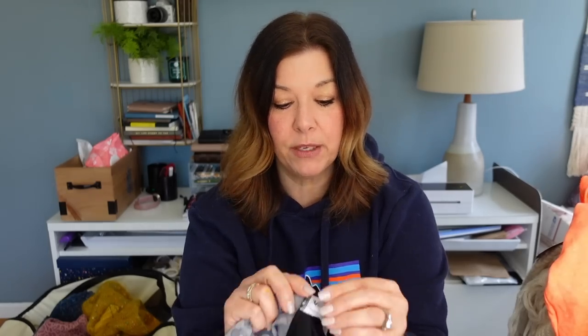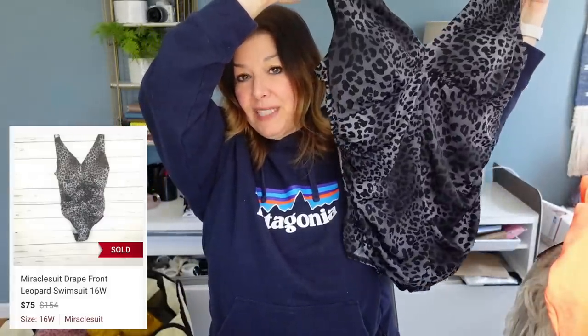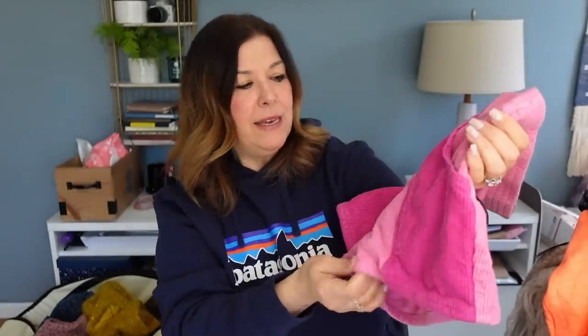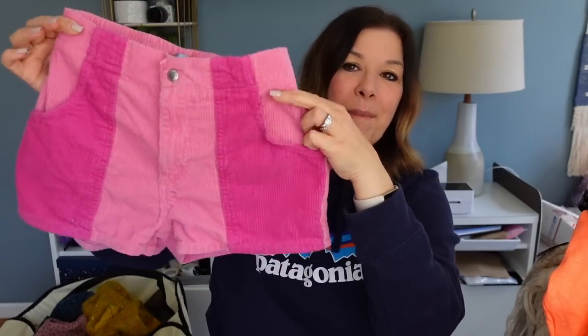Everything's been washed. I was really excited about this Miracle Suit in a great pattern — Miracle Suit is such a fantastic brand to find and sell. I always make sure to check the size tag because sometimes it wears off. This one is an 18W. These are usually good for $40 to $55. I really like this pattern and it's a great size — I'm probably going to list this around $59, or maybe $49. These are the corduroy shorts from Urban Outfitters — very tiny but super cute and trendy. I might put 'Barbie core' in my title since they have two tones of pink and a little hot pink pocket in the back.